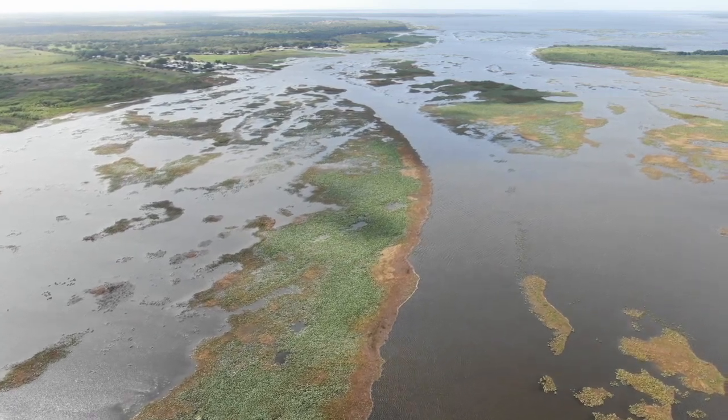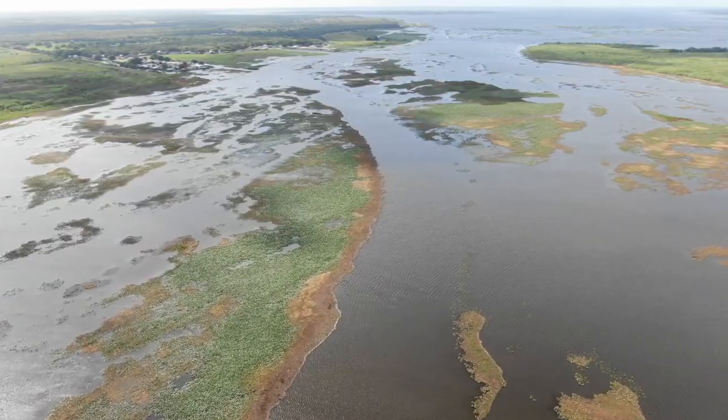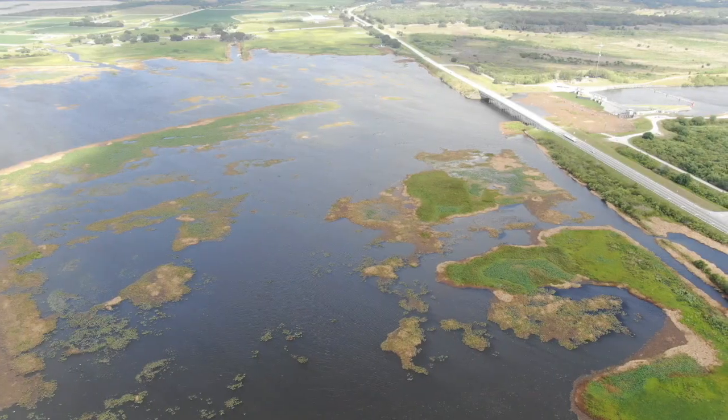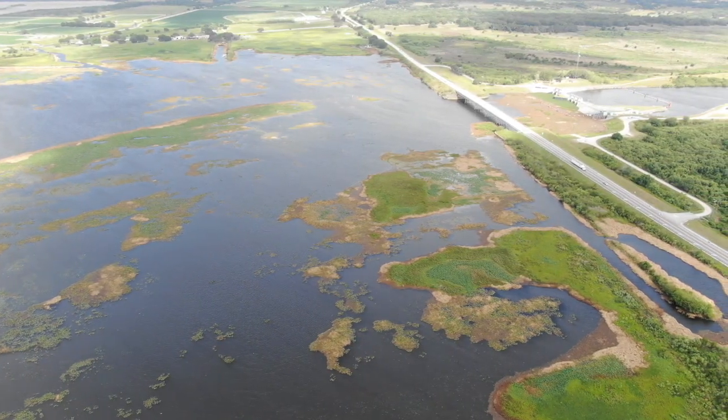In the bay, they also sprayed all the edges of the islands. They sprayed and killed everything within a mile of the locks. The western part of the bay has the majority of plants, so it got the most poison.